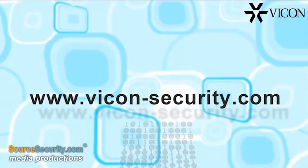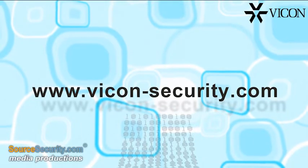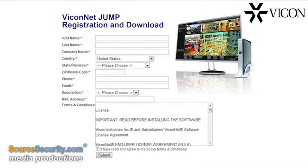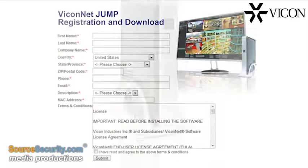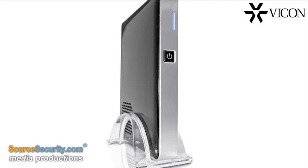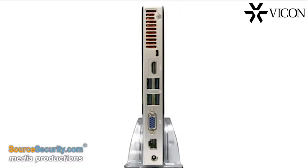Download the software free from Vicon's website at www.vicon-security.com. Just complete a short form and you're up and running. Viconet Jump is also available pre-loaded on a compact, cost-effective NVR with a simple back panel that makes installation a breeze.